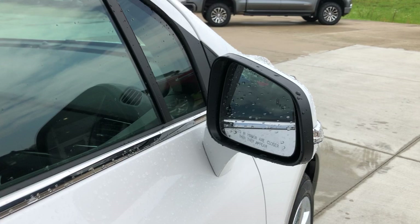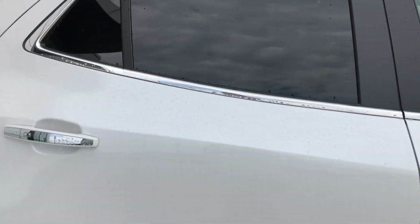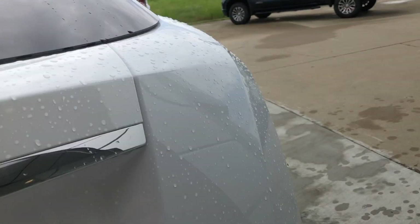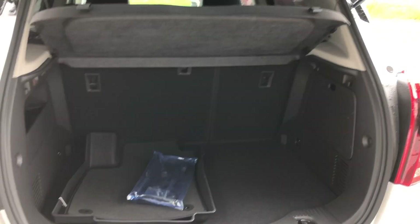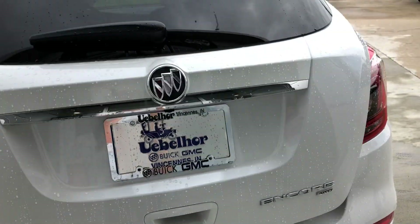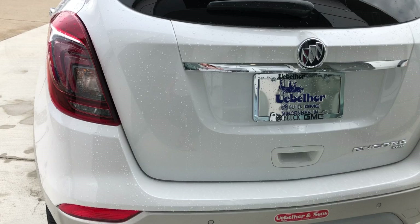Heated exterior mirrors, blind spot sensors and dark rear privacy glass. A large and spacious rear storage area with a fold down second row bench for extra space. This vehicle also features rear collision sensors and a backup camera with display.